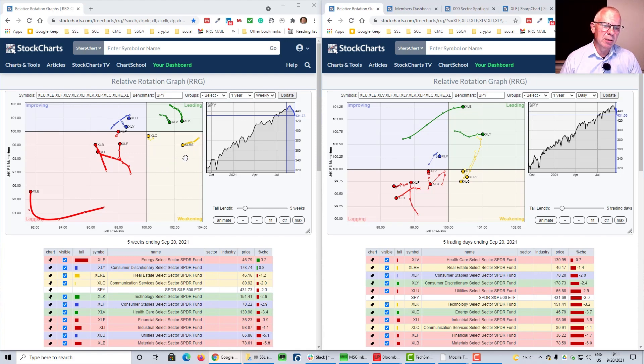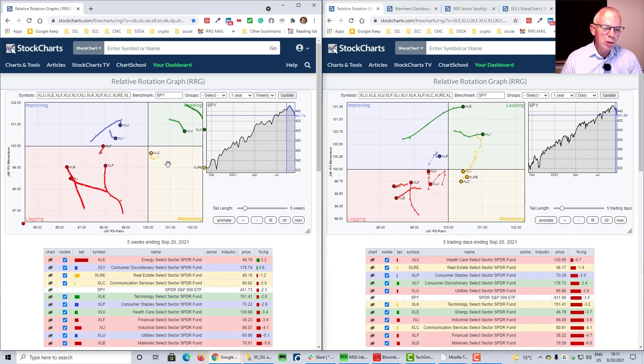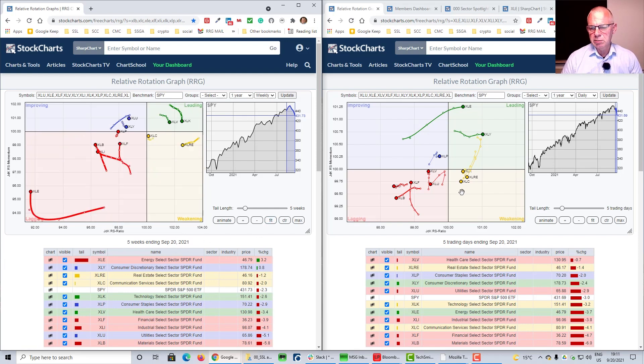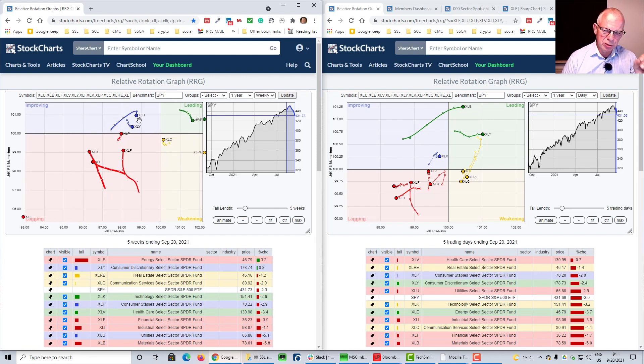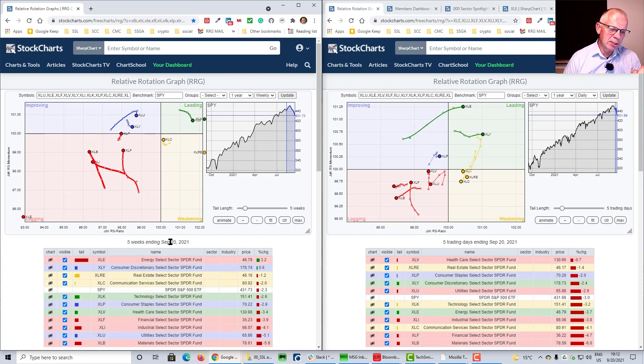On the weekly RRG, real estate is inside weakening — that tail supports the move lower, despite real estate still being one of the stronger sectors on the RS ratio scale. We're actually looking for that to curl back up. For XLC, the tail is nicely moving higher, shaving off that 100 level. On utilities, we see a hook in the weekly that is caused entirely by today's trading on Monday the 20th — you'll see this date through all this week going forward.